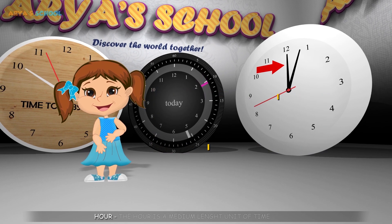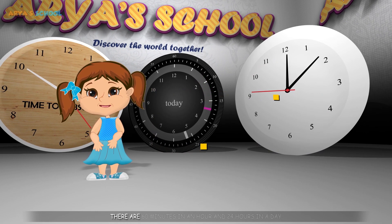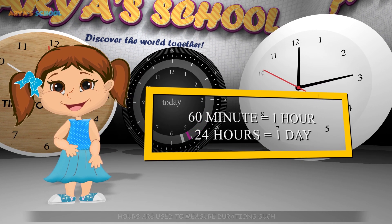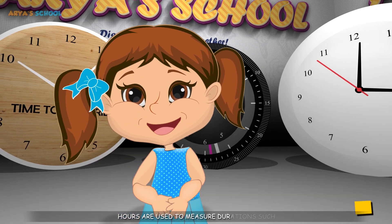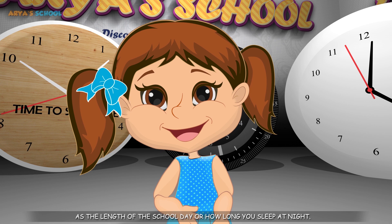Hour. The hour is a medium length unit of time. There are 60 minutes in an hour and 24 hours in a day. Hours are used to measure durations such as the length of a school day or how long you sleep at night.